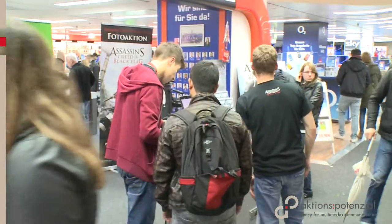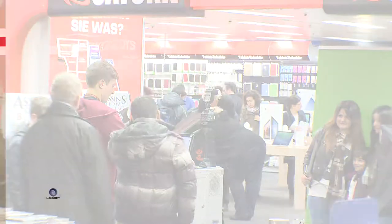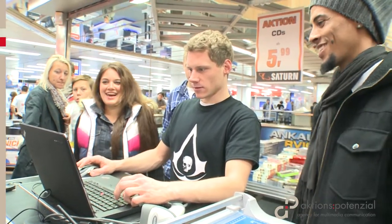Ubisoft is banking on the blue screen photo promotion from the Aktionspotential agency nationwide, at the launch of the new Assassin's Creed 4 game.